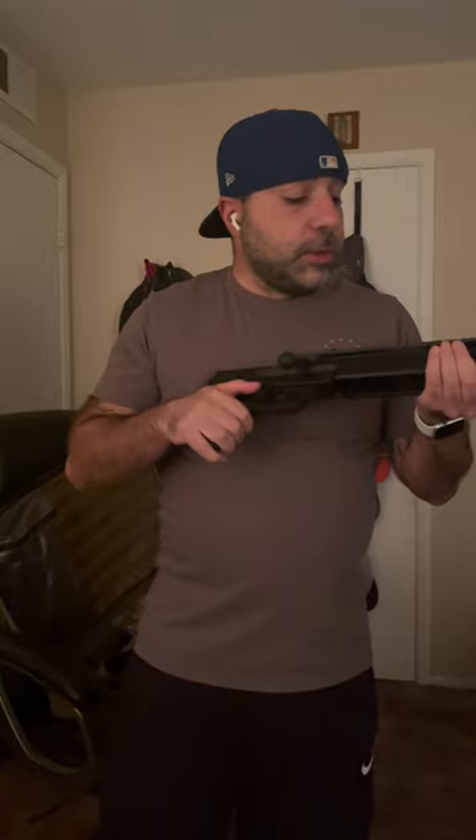I looked everywhere — these are really hard to find right now. The gun shop owner I know was able to find me one. I paid a little bit extra for it because the company he goes through had one available, so I grabbed it.